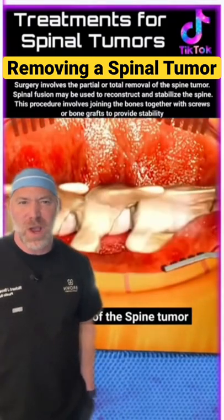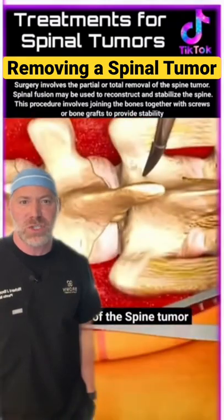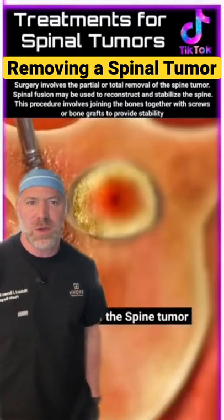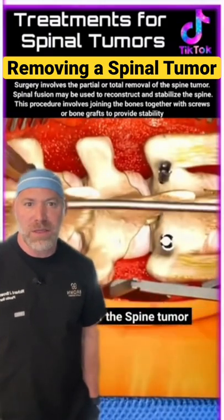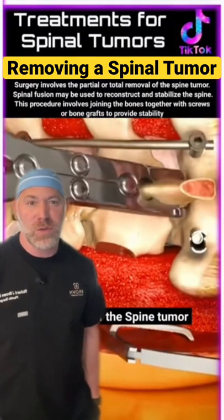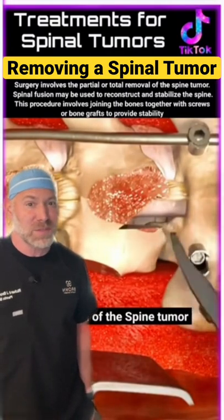Now they're exposing the spinous processes, which is the bony cage around the spine. The spinal cord is just deep to there. They're making little drill windows in the bone because they're going to put screws in a cage to stabilize the bone while they expose the tumor. Now they're chunking away the bone, taking the spinous processes off to expose the tumor, which is wrapped around the spinal cord.